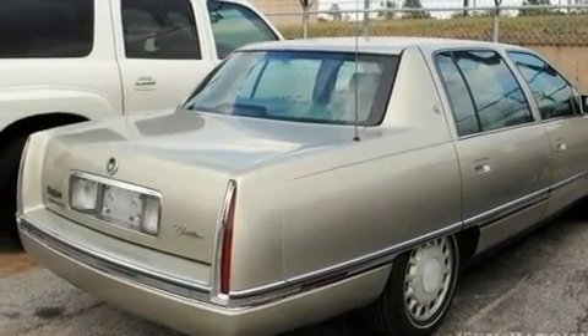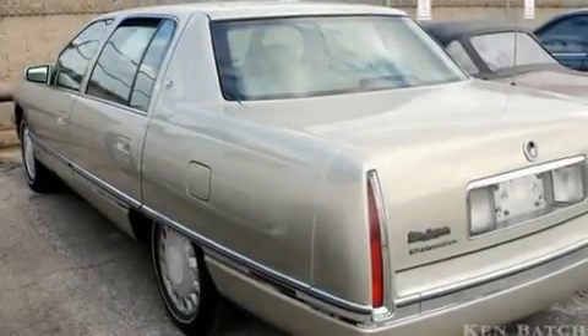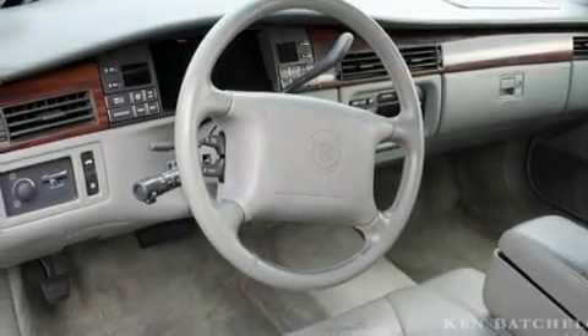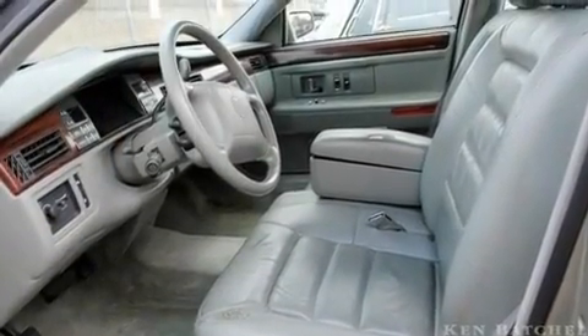Its top features include air conditioning with automatic climate control, cruise control, heated side view mirrors, tinted glass, a traction control system, halogen headlights, an anti-lock braking system, a passenger side airbag, cornering lights, and an anti-theft protection system.